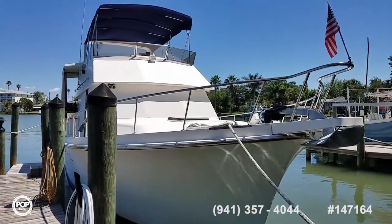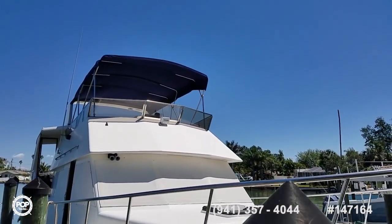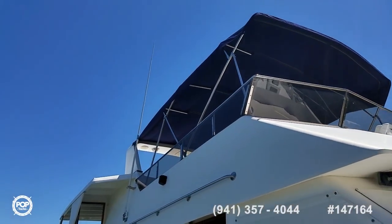Hello folks and good day. Andy here with Pop Yachts. We are lucky enough to be looking at a beautifully maintained 1987 Marine Trader. This is the 47 Tradewinds.